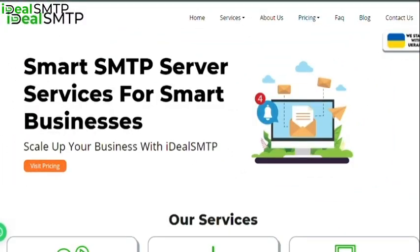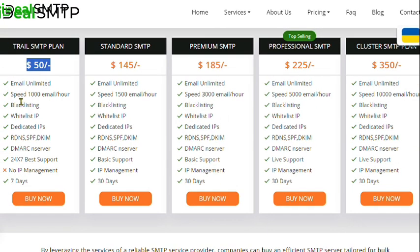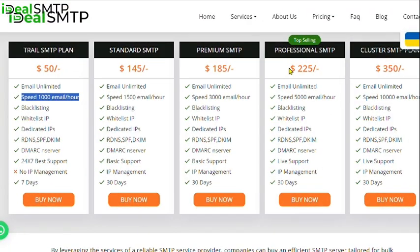Now let's talk about how much it costs. At IdealSMTP, you can have your very own non-suspended SMTP server for only $1.50, and it lets you send 1,000 emails every hour. We also have premium plans for $225, which lets you send 5,000 emails per hour.